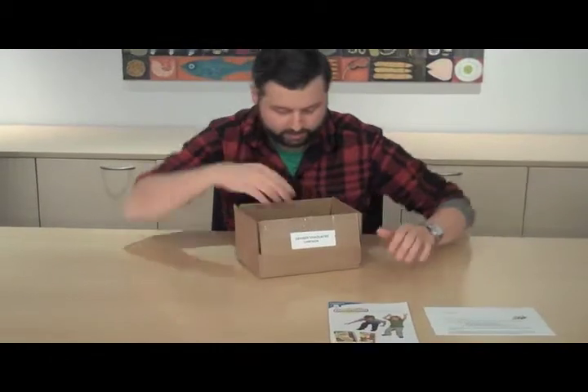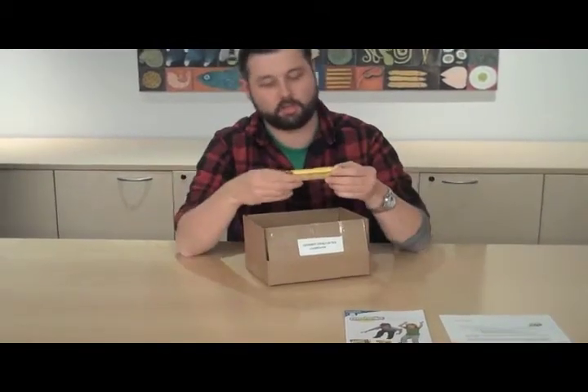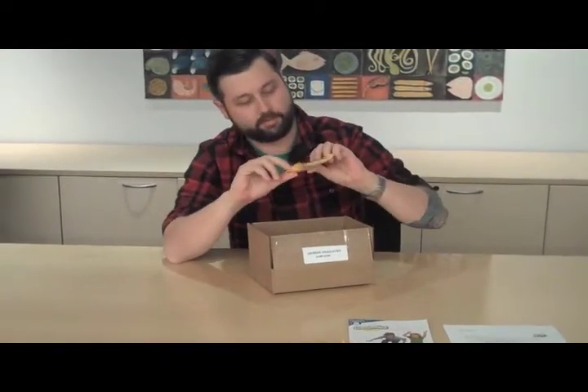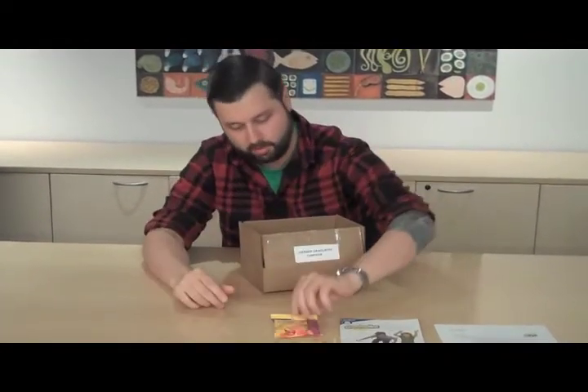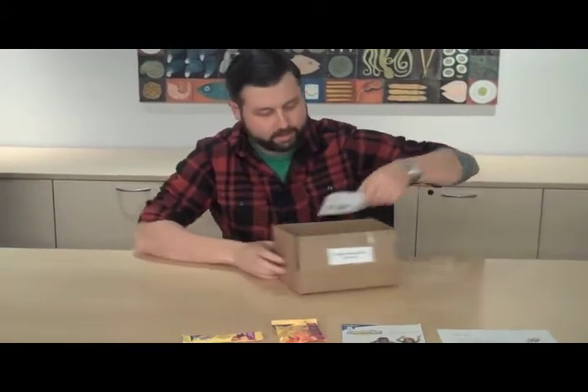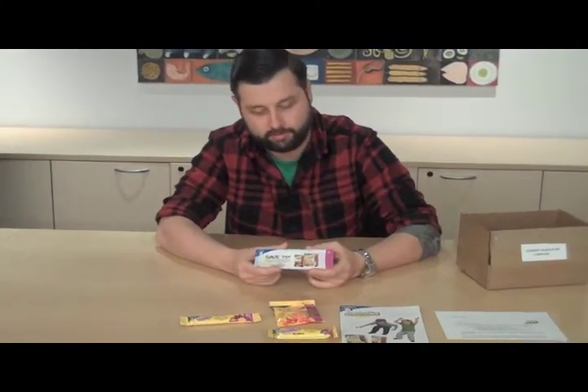You're going to get some samples of what I just mentioned. So you're going to get a sample of the Cereal Twists, a sample of the Juice Treats, and lastly, a sample of the Fruit Twists. And finally, you're going to get some pass-along coupons and coupons for yourself to try the full size version of all these samples.